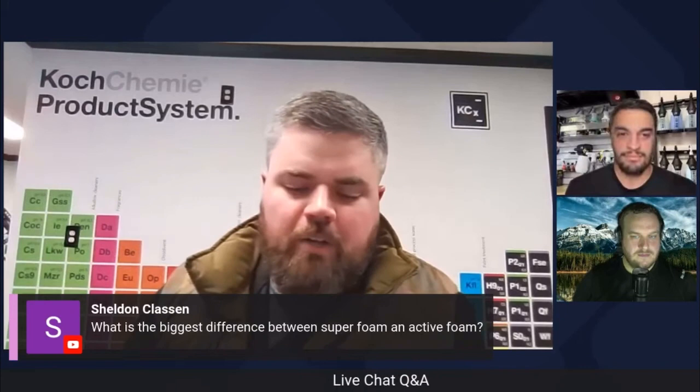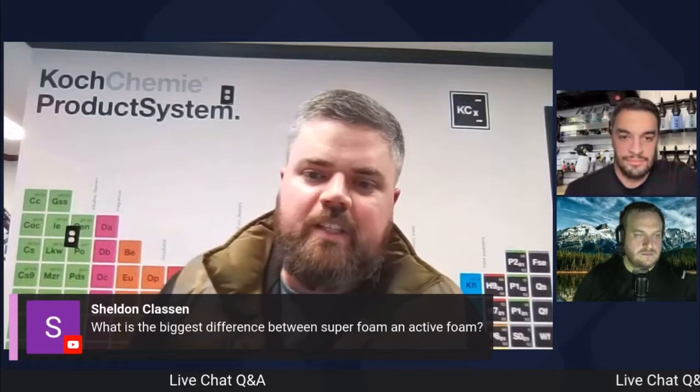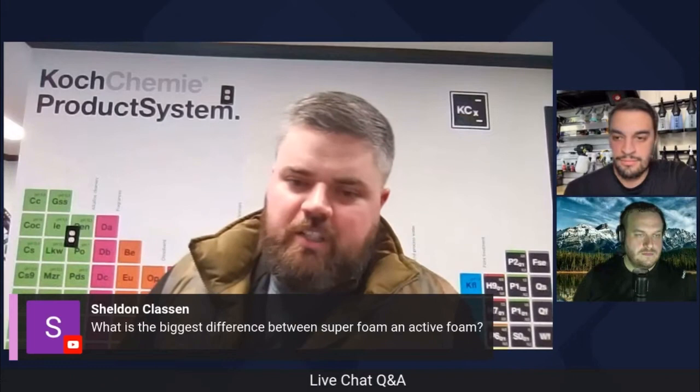Let's talk gentle snow foam first — that's your basic maintenance wash. That's what it is, good all around, just a basic wash. You go into the active foam setting and your cleaning has a little oomph to it, so your cleaning power is greater than it was with the GSF. If your car is a little dirtier, you're probably going to want to use active foam to clean it.